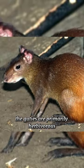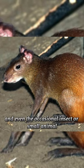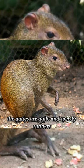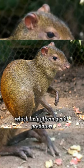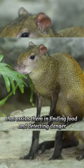Agoutis are primarily herbivorous and have a varied diet that includes fruits, seeds, leaves, and even the occasional insect or small animal. Agoutis are agile and speedy runners, which helps them avoid predators. They also have a keen sense of smell that assists them in finding food and detecting danger.